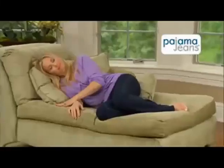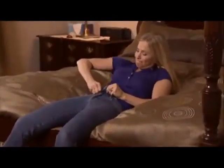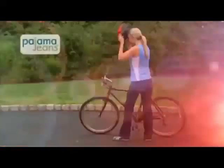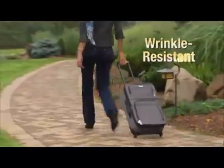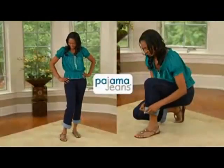Only Pajama Jeans' Dorma soft lining feels as soft as a baby's blanket and as comfortable as your favorite pajamas — they're so comfortable you'll want to sleep in them. It's a struggle to fit into ordinary jeans; they're uncomfortable and leave marks on your skin. But Pajama Jeans are so lightweight and comfortable, wear them while working out. The unique fabric resists wrinkling, so they're perfect for traveling.